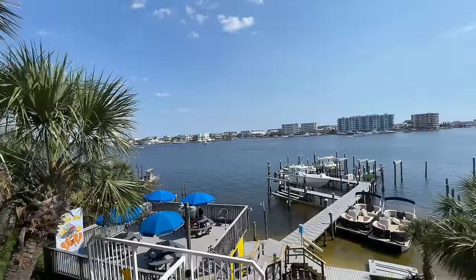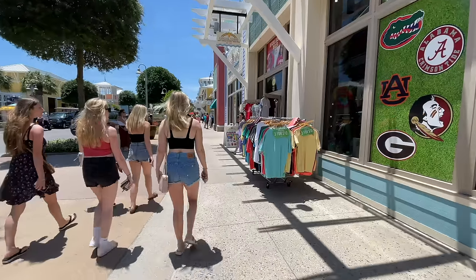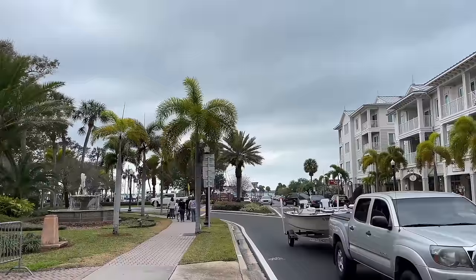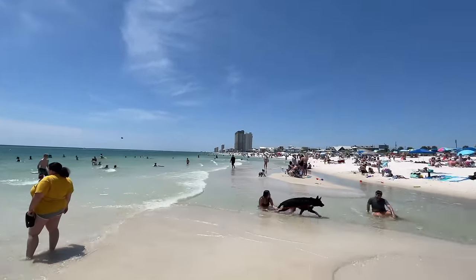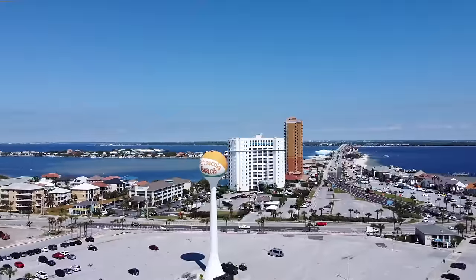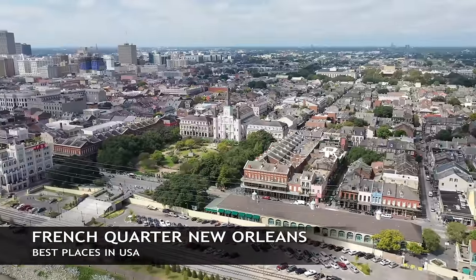Here we are on the Florida Panhandle, known as the Emerald Coast. This includes Destin, Panama City Beach, and Pensacola, along with everything in between including Fort Walton Beach — known for its silica white sand and clear blue water right here on the Panhandle.